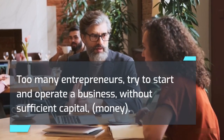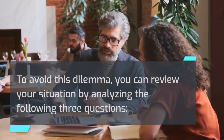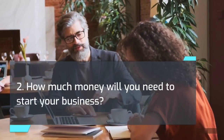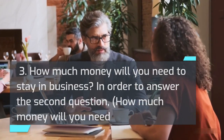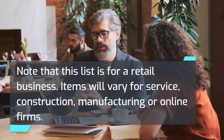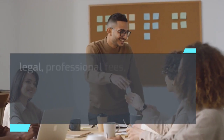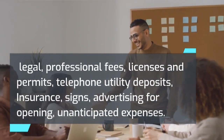Too many entrepreneurs try to start and operate a business without sufficient capital — money. To avoid this dilemma, you can review your situation by analyzing the following three questions: 1. How much money do you have? 2. How much money will you need to start your business? 3. How much money will you need to stay in business? To answer the second question, you need to prepare an estimate of all your startup costs. Items may include: decorating and remodeling, fixtures and equipment, installing fixtures and equipment, services and supplies, beginning inventory cost, legal and professional fees, licenses and permits, telephone and utility deposits, insurance, signs, advertising for opening, and unanticipated expenses.